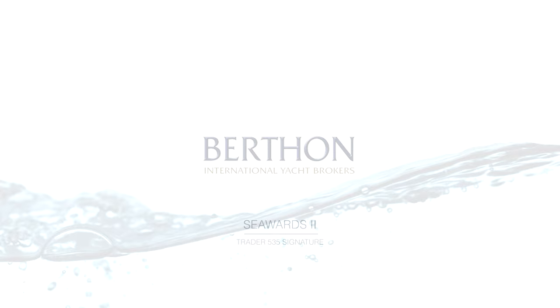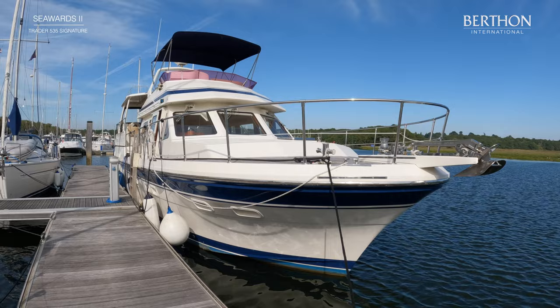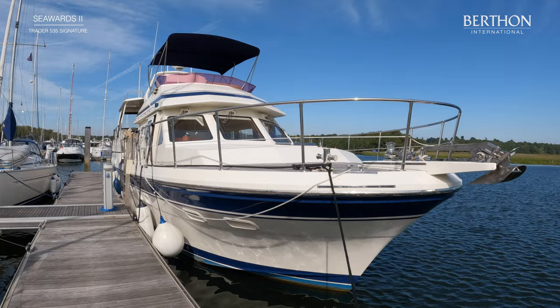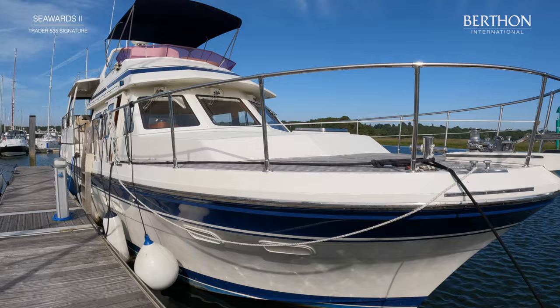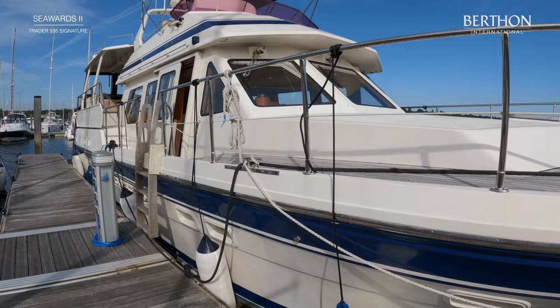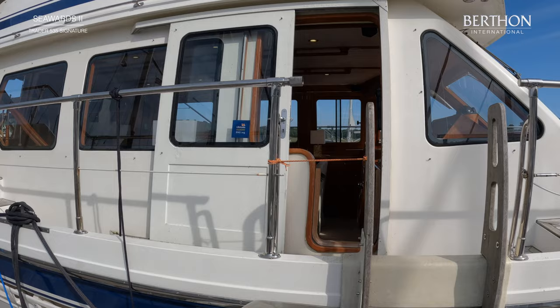These were built in Taiwan and imported into the UK by the Tarquin Yacht Company of Emsworth. They were built to a very high standard, as you'll see when we go into the interior. They give you a huge amount of bang for your buck — a beautifully built boat with enormous interior volume and a really strong, seaworthy hull.